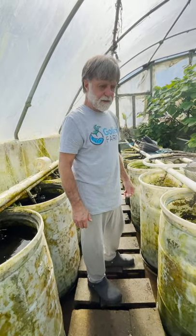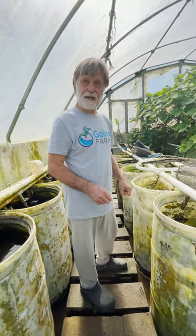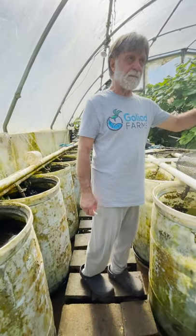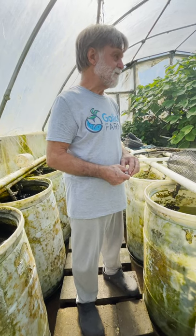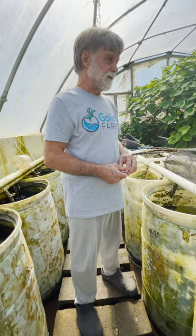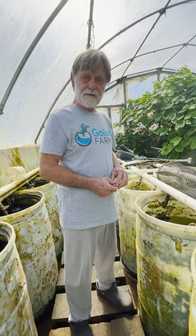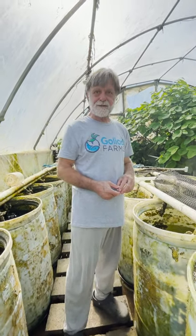I want to get a whole bunch of cuttings because I think we're going to plant a fig orchard, to use the fish water to water the figs. Anyway, that's it. Good fish keeping. Good spider keeping. See you all later.